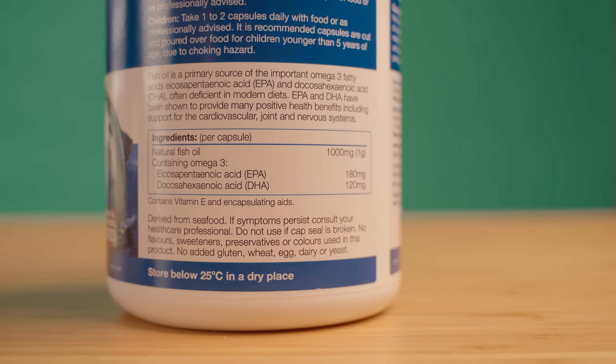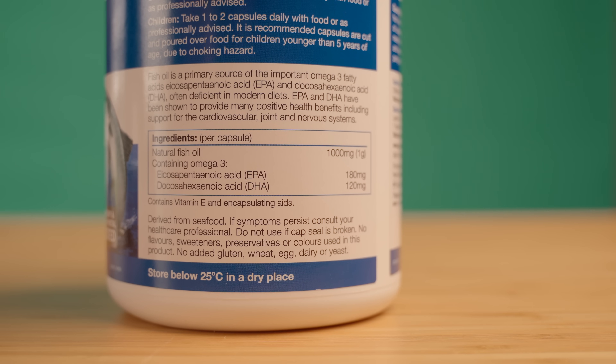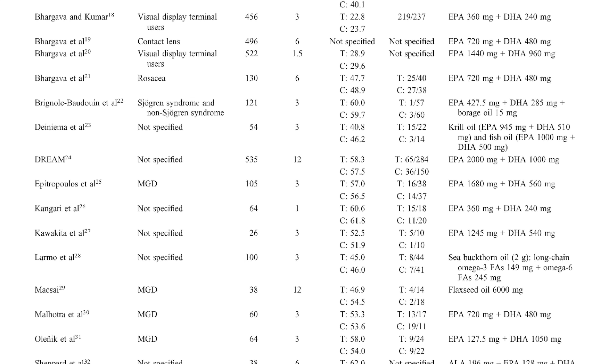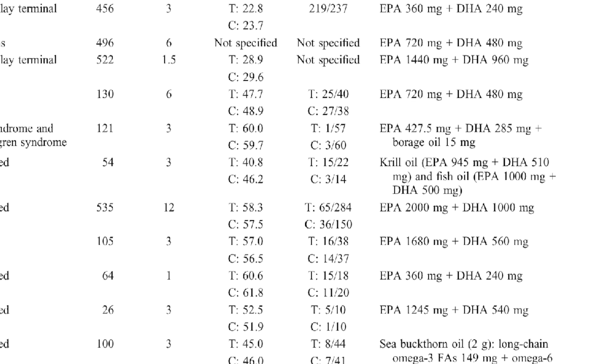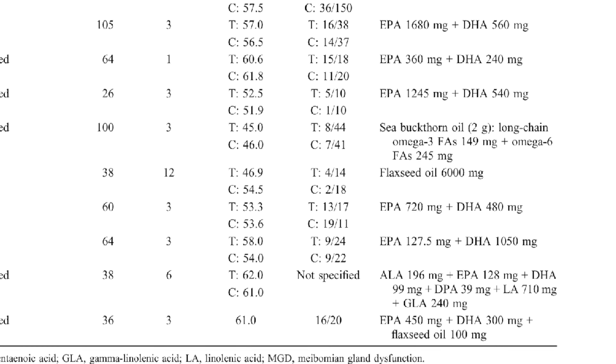In the ingredients section, you're looking for two compounds: EPA and DHA. For every 1000mg of fish oil you take, you get about 180mg of EPA and 120mg of DHA. These are all the studies that suggest that fish oil has benefits in preventing dry eye disease, and these are the dosages that the studies used. I know that you're probably not going to read all these papers, so I've done the maths for you.